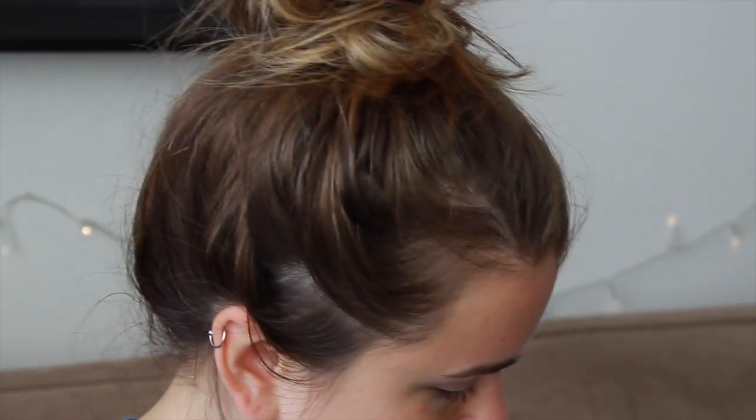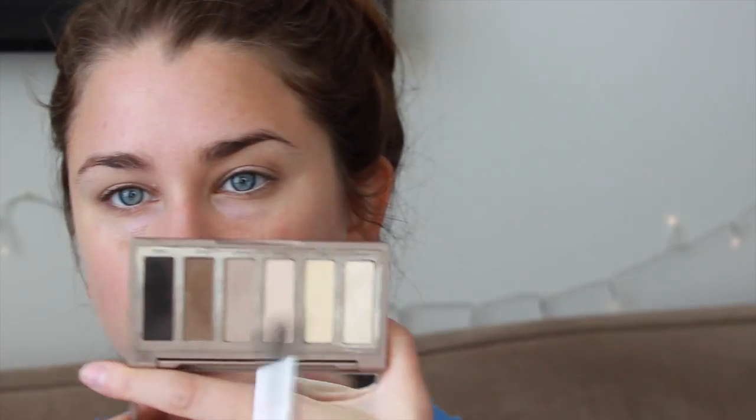I apologize about my eyebrows right now — I'm getting them done this weekend so they're a little unruly. If you want, you can take a little bit of a light shimmery color — this is Venus — and put it on your tear duct. This further helps to open up and brighten the eye area.